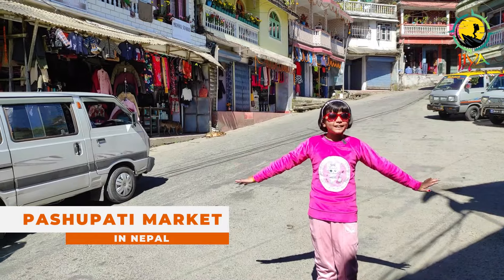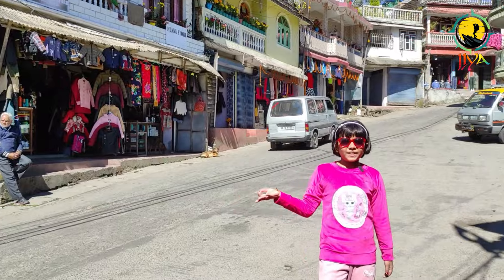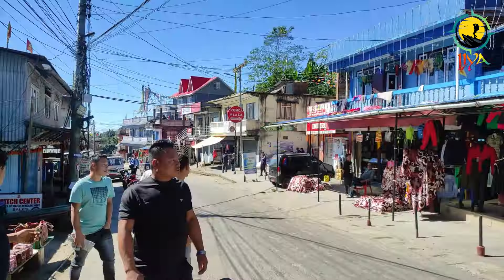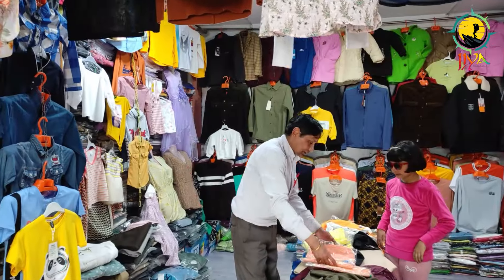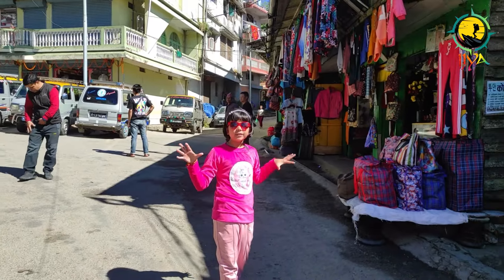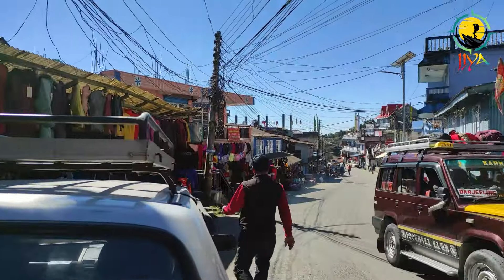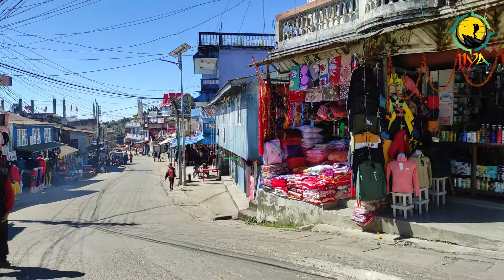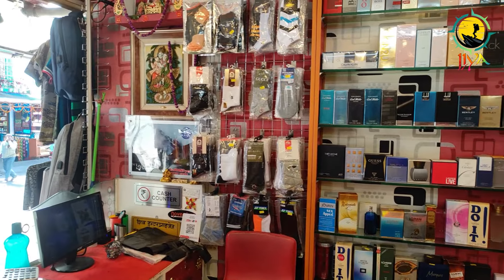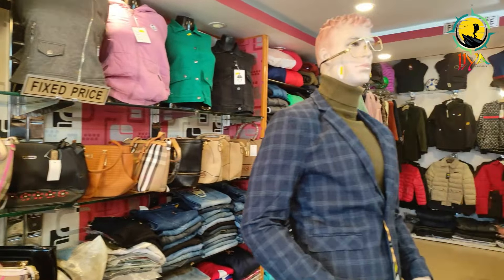Once you cross the Nepal border, after 3 km this is Pashupati Market. Here you can see so many shops of clothes, cosmetics, and electronics — most of them seem to be Chinese items. You can hire a taxi from the border for around 300 Indian rupees for pick-up and drop. You can spend around 1 hour there and the taxi will drop you back to the border.